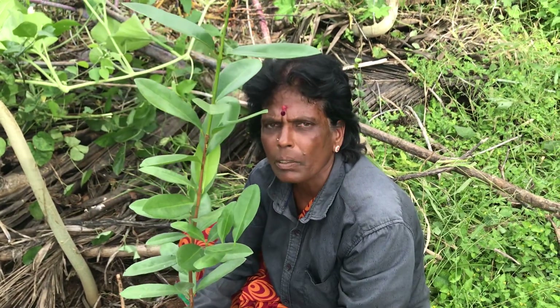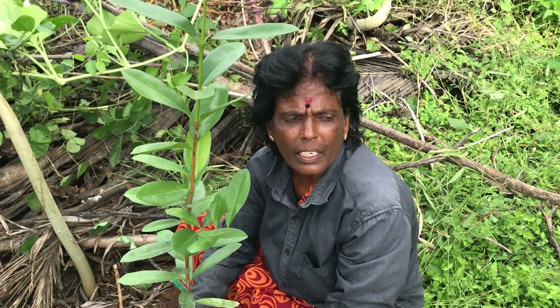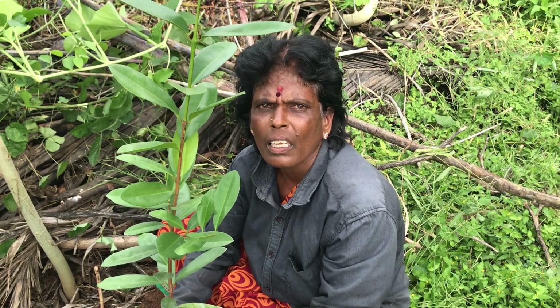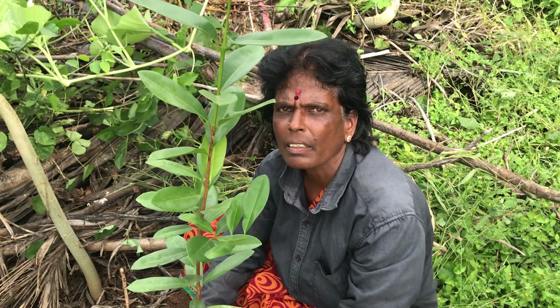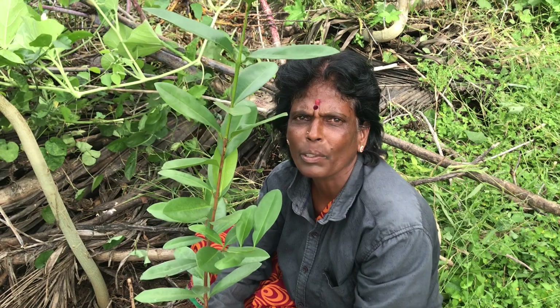How many people have made their money? My name is Hedmarth. I was born in Hedmarth. I have to live in Hedmarth with my friends and my family.